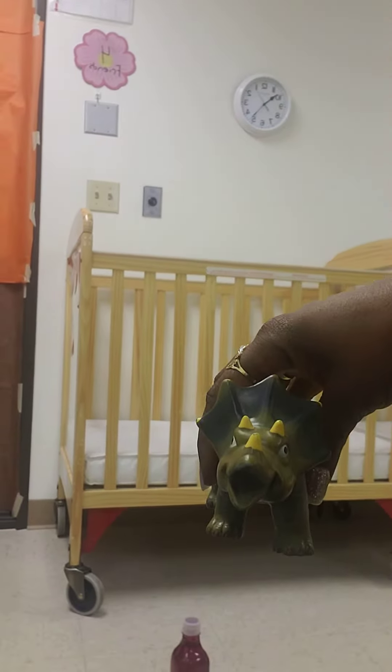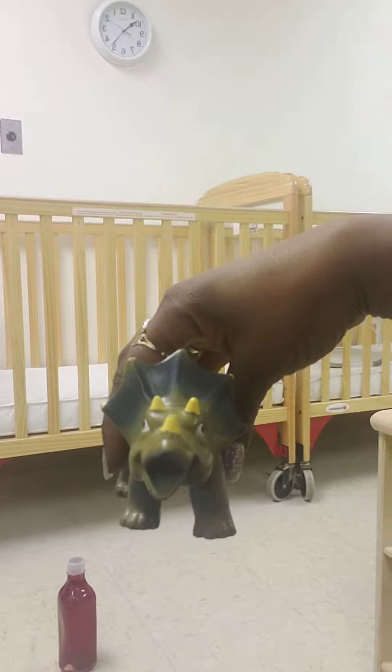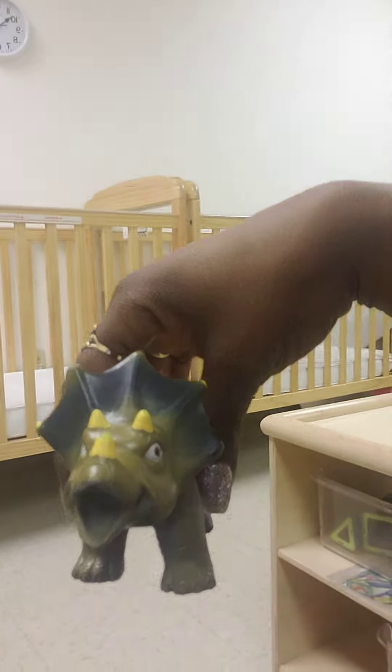This guy here — this is a Triceratops. He likes to eat plants. He's a herbivore. Nom, nom, nom!